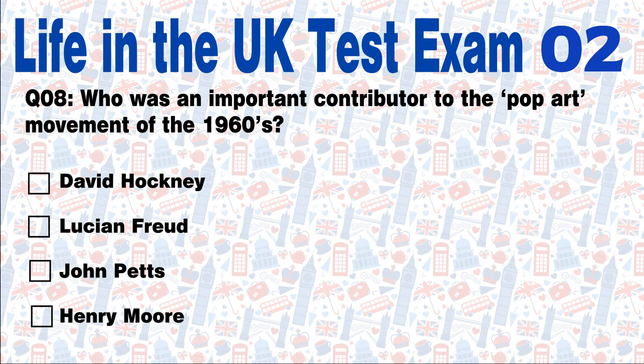Question 8: Who was an important contributor to the pop art movement of the 1960s? David Hockney, Lucian Freud, John Petz, or Henry Moore? Answer: David Hockney was an important contributor to the pop art movement of the 1960s and continues to be influential today.